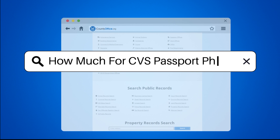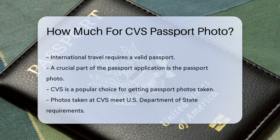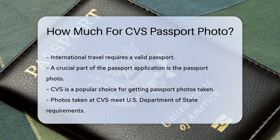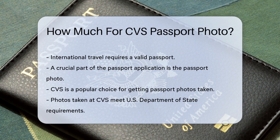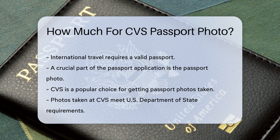How much does a CVS passport photo cost? If you're planning to travel internationally, you need a valid passport. A crucial part of the passport application is the passport photo. CVS is a popular choice for getting these photos taken, but how much does it cost?